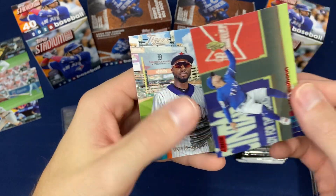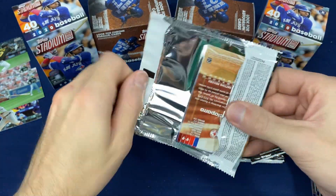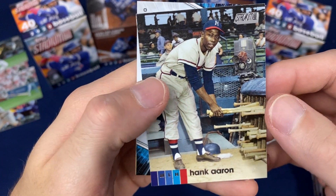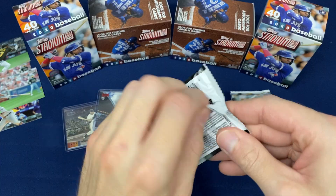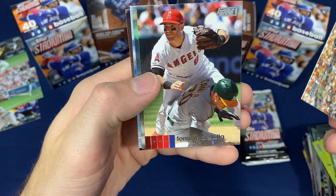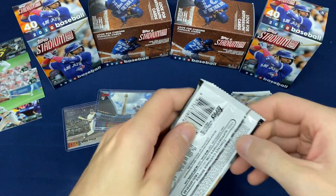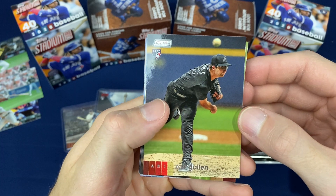Beautiful. Willie Calhoun red. Hank Aaron. Fernando Tatis insert. There's something about those retired players' cards in this set that's just extra, extra nice. Dansby Swanson foil — interesting looking. Jason Varitek, overhead shot there.